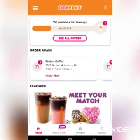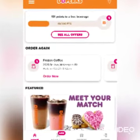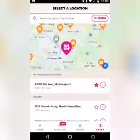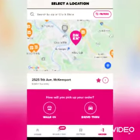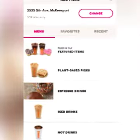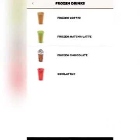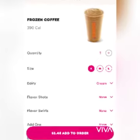Open your app, select your location, select how the way you pick up your items — walk-in or drive-through — select your items, select what kind of drinks you want, and then you can make your selection to order.